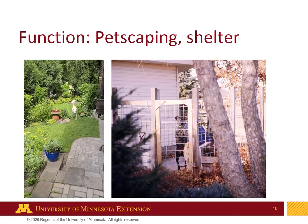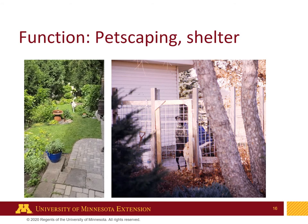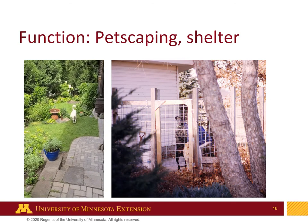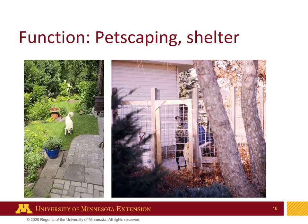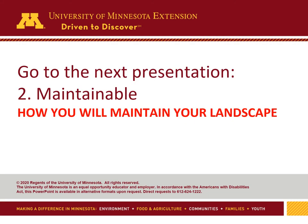Pets are important too. That's my dog — the white dog on the left — and it's important that she has enough room to play, places she can run and jump, and also shelter like a dog kennel or proper fencing for the dog and the size of the dog. Now go to the next presentation, which is on maintainability — how you will maintain your landscape.